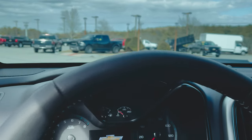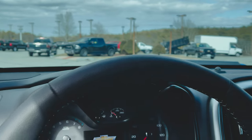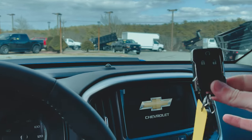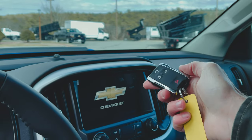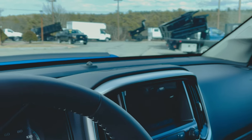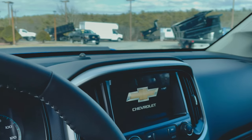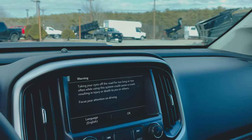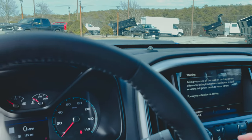Here's a look at your key fob — pretty standard. You get your lock, unlock, remote start, and panic button. It still takes a physical key; you still have to twist and turn it on.